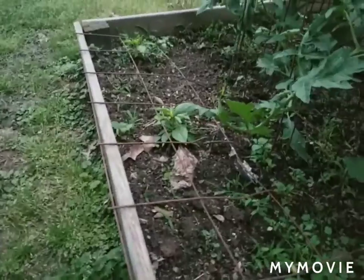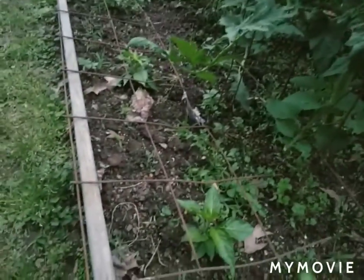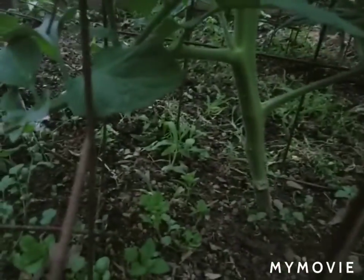Back here we've got three ghost pepper plants — so a bhut jolokia pepper. I'm trying to separate my peppers a little bit, not plant them all together. Got some basil growing along the side of this bed.